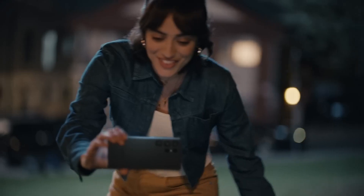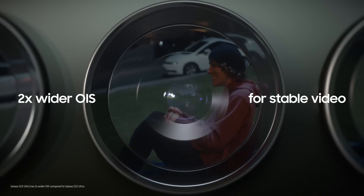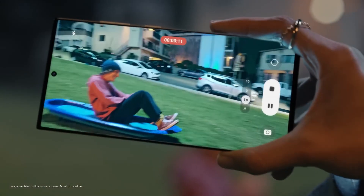Hey, where's your sled? Don't need one — it's more fun filming you with astrophotography. Galaxy S23 Ultra has two times wider OIS and improved AI for more stable night videos.